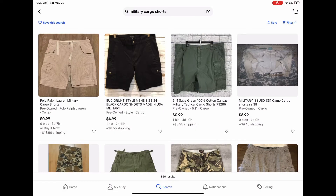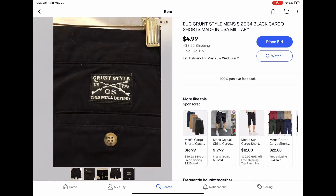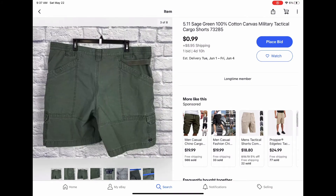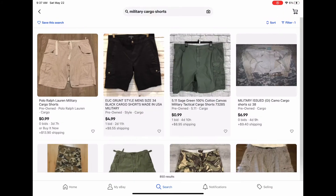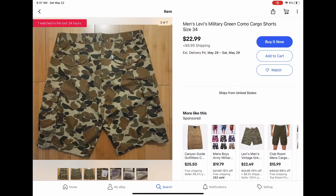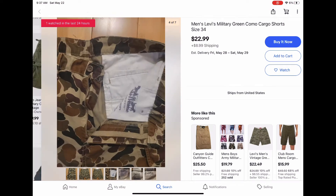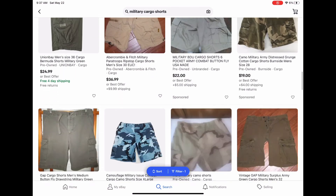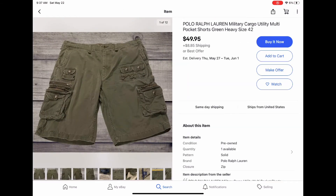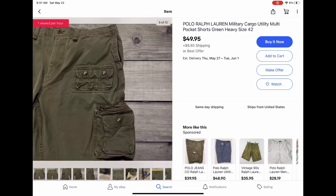Looking at a different kind of short, I would highly recommend you guys look for military cargos or military shorts in general. I like the pre-owned styles because you can usually get them cheaper. They have nice pockets and the distressing is pretty cool. You can find nice patterns like this duck camo here, which definitely stands out and you won't see other people wearing. Look for shorts with unique patterns or pockets that are different — they can really set you apart from everybody else.